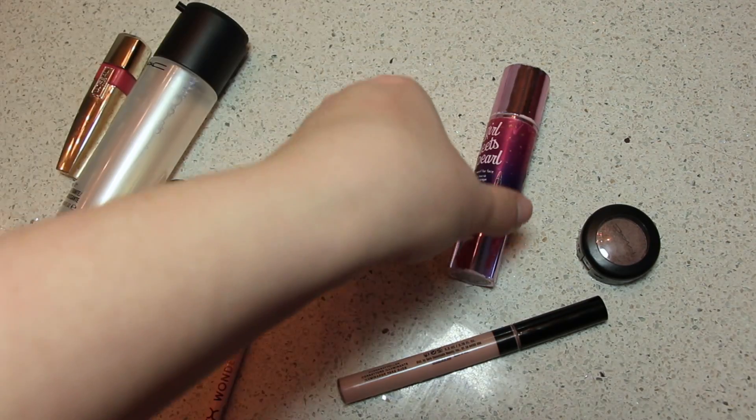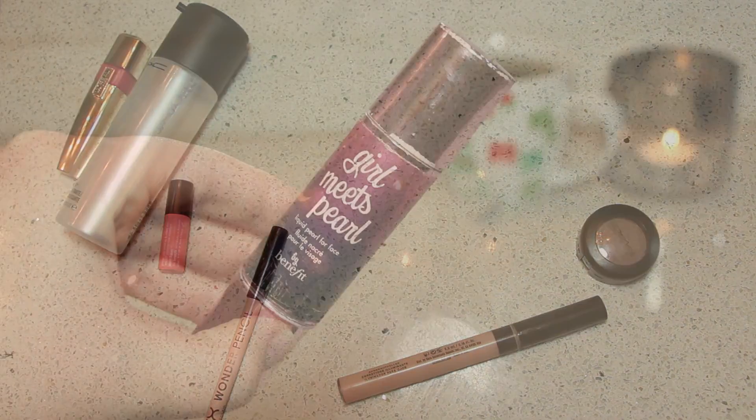Now I'm going to take Girl Meets Pearl from Benefit, which is a really lovely luminizer. It also has moisturizers in it like sesame seed oil, raspberry, and chamomile, which is super soothing to your skin. I like to put this all over my cheekbones and underneath my eyes for a nice highlighted, moisturized glow.